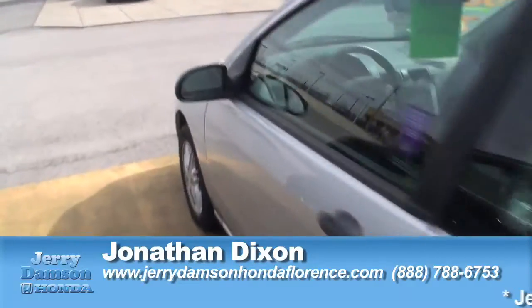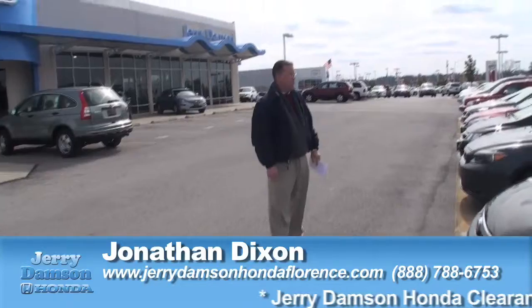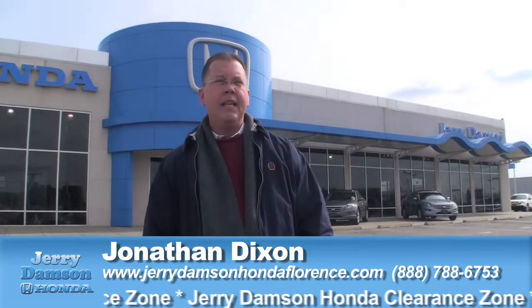Just a few examples of all the certified cars we've got out here at Jerry Dampson Honda in Florence, Alabama. We've got sport utility vehicles in our clearance zone, certified Hondas — all makes, all models. We're trying to give you the deal before we send them to the auction. Come out to Jerry Dampson Honda here in Florence, Alabama. You can visit us online, call us, or come by and see us, and we'll show you the deals we have in our clearance zone.